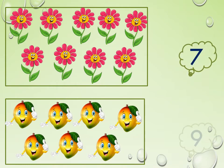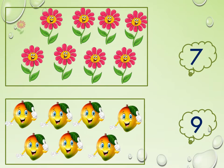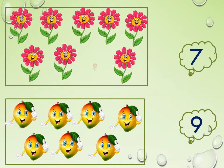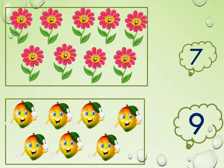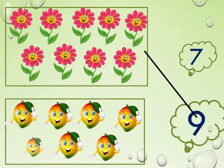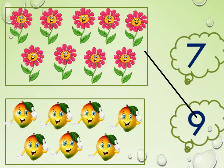Look at the beautiful flowers and mangoes. Let us count them: 1, 2, 3, 4, 5, 6, 7, 8, 9. Where will we get the number 9? Yes, here it is. Now, match 9 flowers with the number 9. Next, how yummy — how many mangoes do we have here? Let us start counting: 1, 2, 3, 4, 5, 6, 7. Here we have 7 mangoes. Look at the number 7 — where is it? Yes, here it is. Now, match 7 mangoes with the number 7.